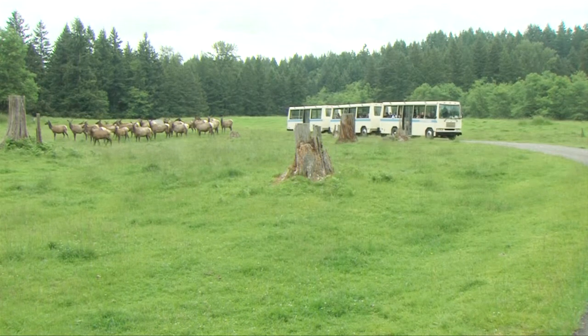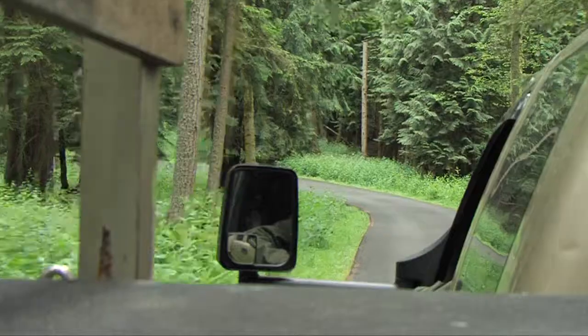I'm here at the bald eagle exhibit. We have two eagles on exhibit here at Northwest Trek. These eagles were wild born but were unfortunately injured in the wild and now will live out the rest of their days here at Northwest Trek. The visitors appreciate what we offer because it is so unique.